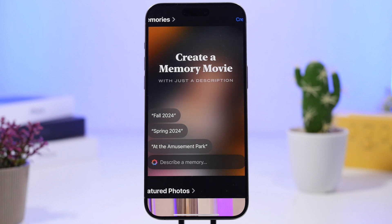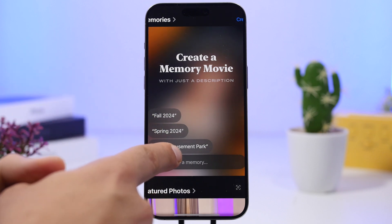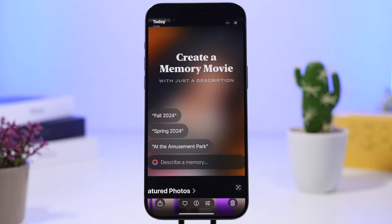Another cool thing with iOS 18.1 and Apple Intelligence is that you can create memories. It will give you suggestions in your Photos app — you can write something like 'summer 2024', tap the button, and it will create a movie out of the photos and videos from that period.